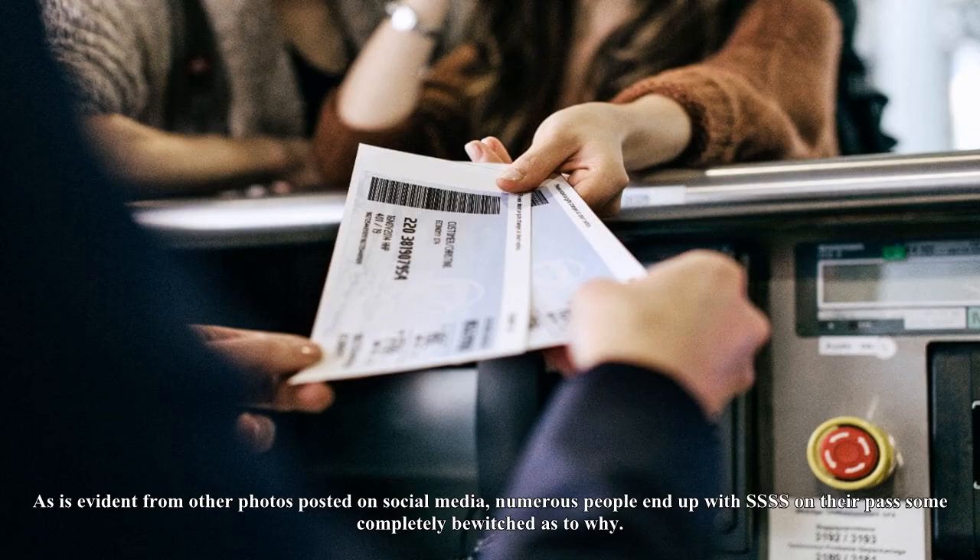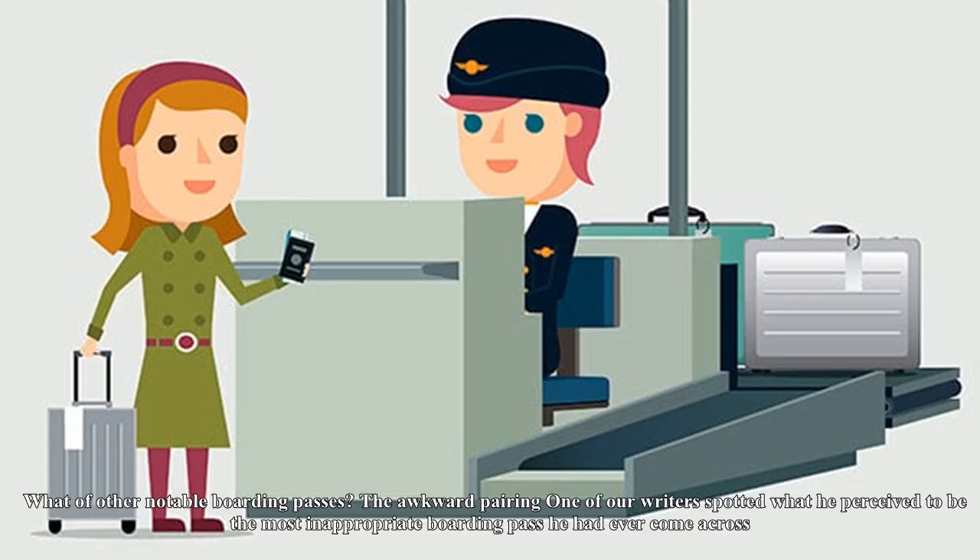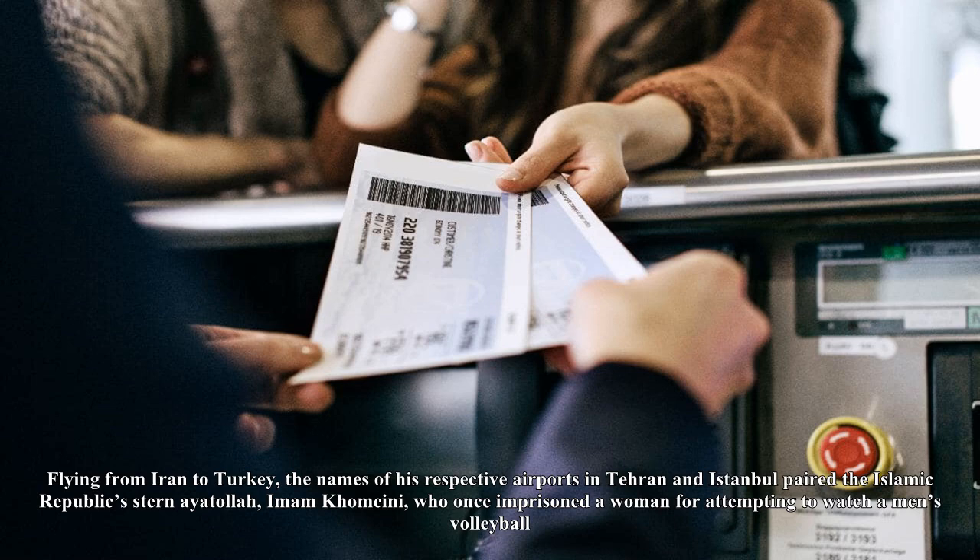However, it has been reported that children with the same names as those on the SSSS list have had trouble obtaining boarding passes. Another way to find yourself on the SSSS list is to be Gerry Adams, President of Irish Republican Party Sinn Féin, who posted a picture of his SSSS-marked boarding pass to Twitter. As is evident from other photos posted on social media, numerous people end up with SSSS on their passes, completely bewildered as to why.